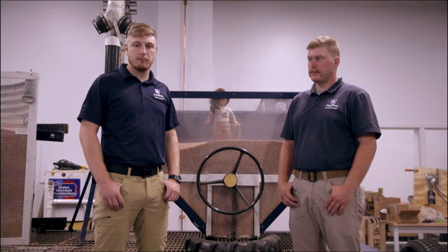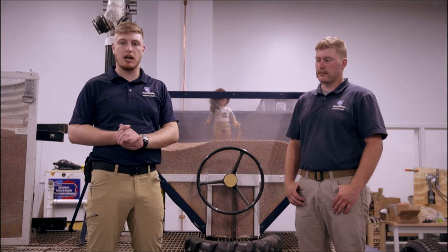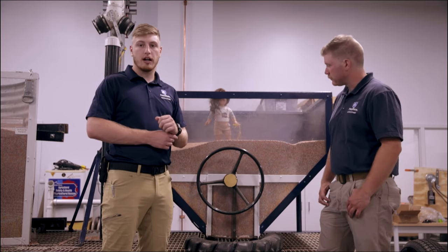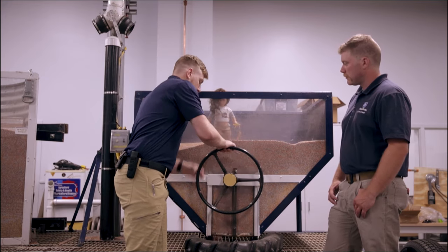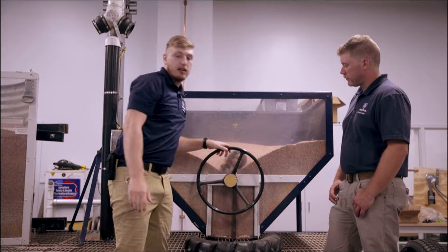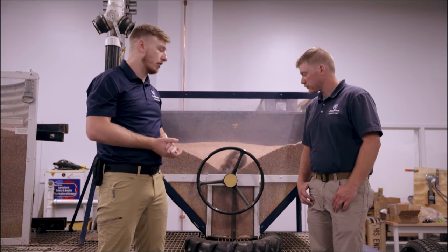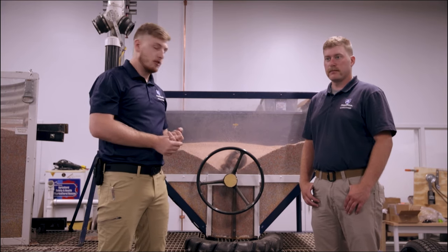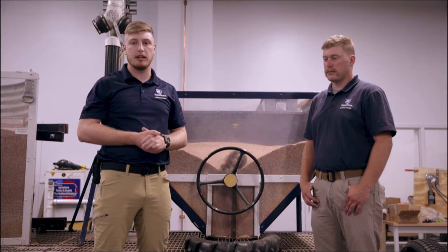Now we're going to show one more example of a poorly executed grain bin entry where somebody is not using proper protective equipment, or PPE. Our other doll got into a gravity wagon and somebody didn't know they were in there and started to open up the chute at the bottom. We can see just how fast grain can flow out from gravity. There's moving equipment and gravity that we have to worry about in a grain bin incident. Now we're going to talk about how to do this safely and show the proper grain bin entry techniques.